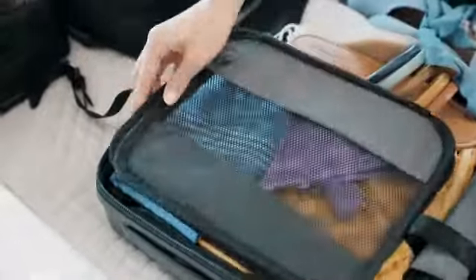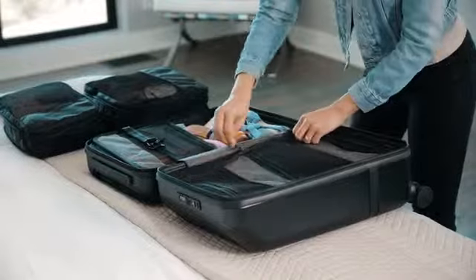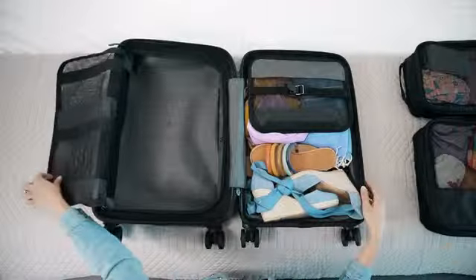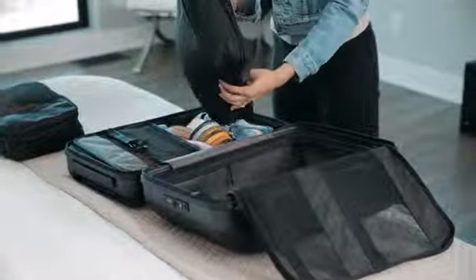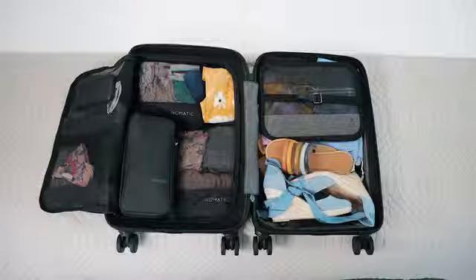With the Carry-On Classic, we took organization to the next level. You get the same great compression with twice the space in the main compartment. To help you maximize the additional space, we've included one large and one medium compression packing cube designed to fit perfectly and allow you to pack even more.